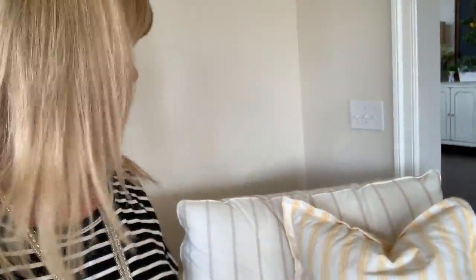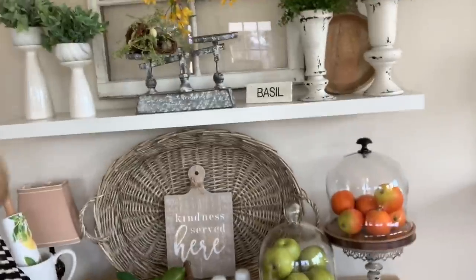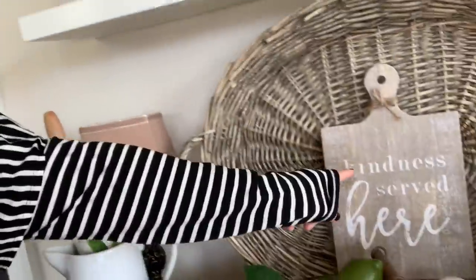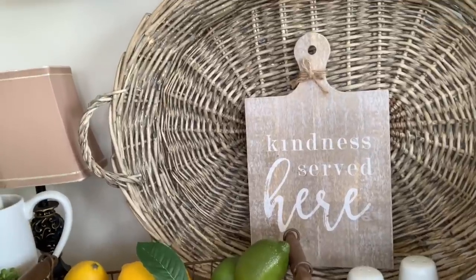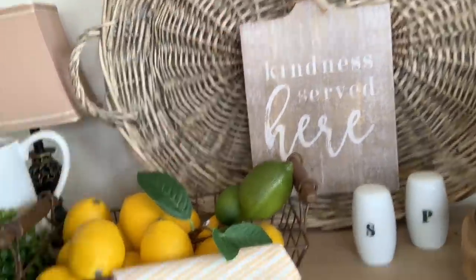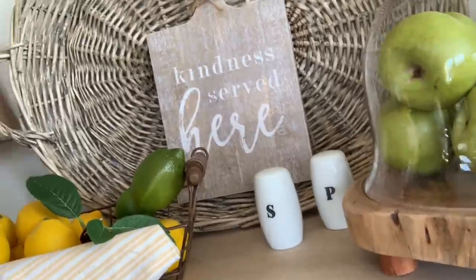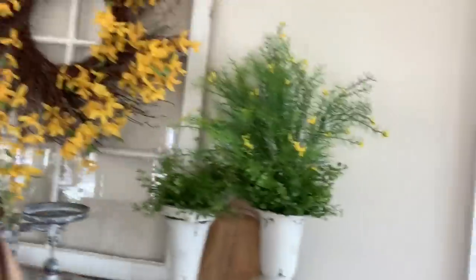My other chair with a yellow pillow, and then over on this wall I've got more yellow. This is new - I forgot to show you guys - I got that at Hobby Lobby 50% off and it says 'Kindness Served Here.' I thought that looked really cute there. When we sit at our table at night I always have the salt and pepper there, easy and accessible so we can salt our food and make it spicy and flavorful. I've got my little yellow flowers there too.